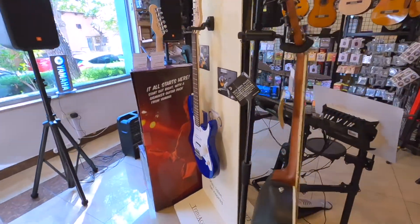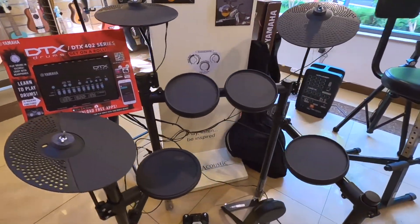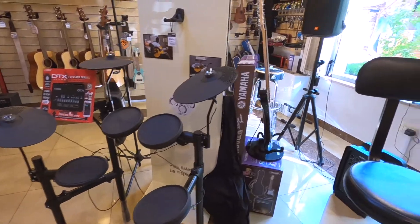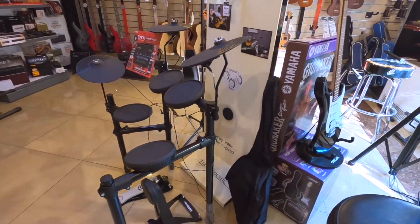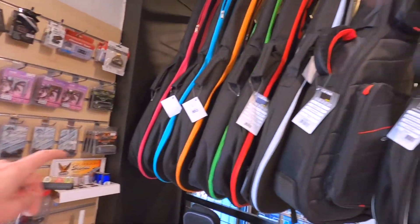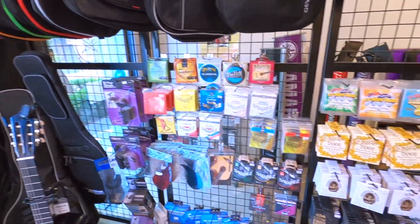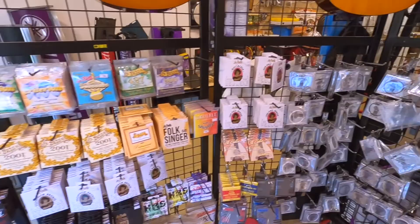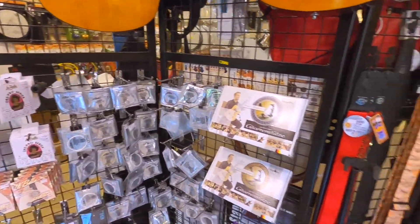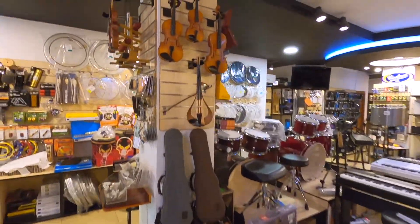Accessories here — simple e-drums by Yamaha for kids, great for practice at home. More accessories, bags and cases for guitar and bass, guitar strings, bass strings, straps, and violins.